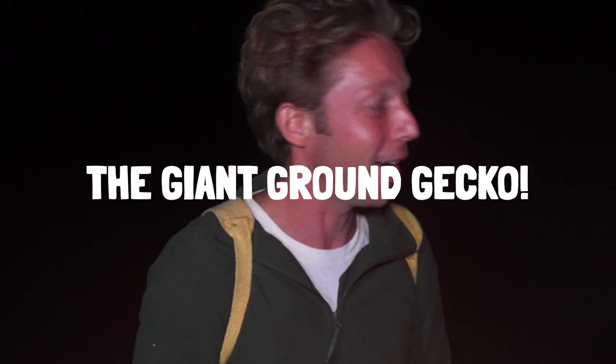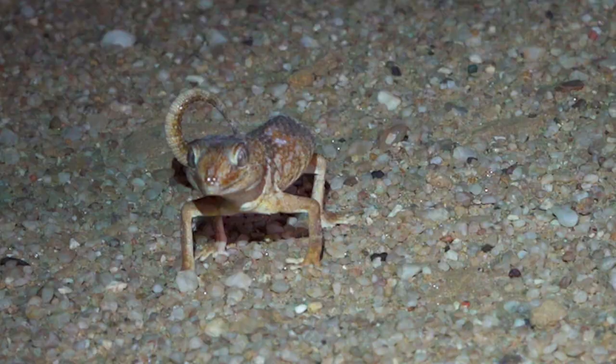The sun has gone down. Now it's time to start searching for the first gecko of the evening — the largest gecko in the Namib Desert, the giant ground gecko. The giant ground gecko is the dominant species living on these flat gravel plains. During the day they are hidden in shallow burrows, and at night they emerge to the surface to hunt. Giant ground gecko — the biggest gecko out here in the Namib.